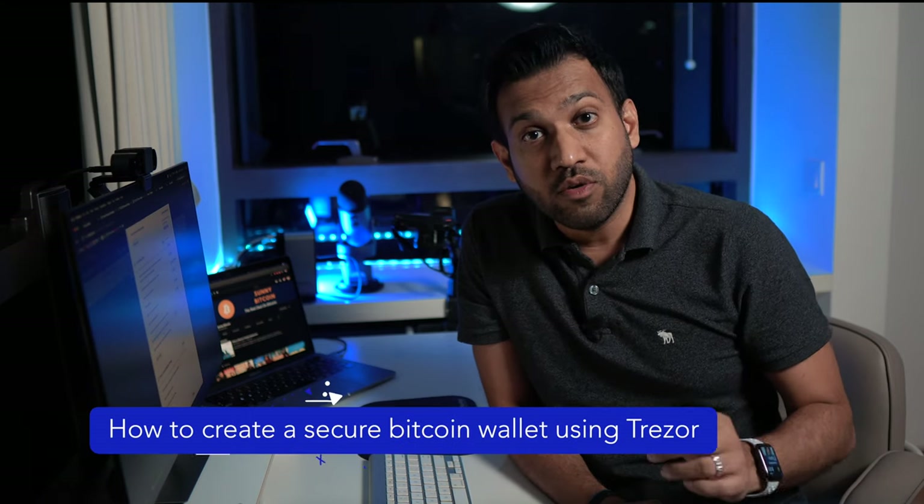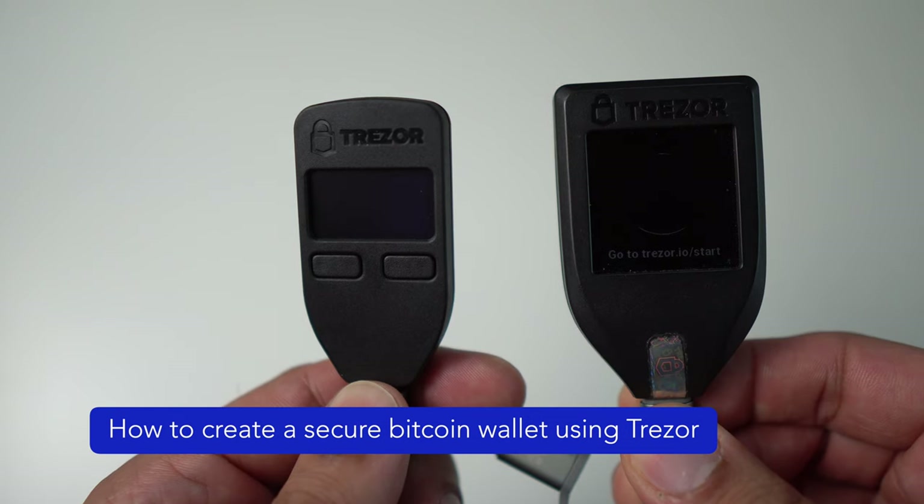I'm going to show you one of the best ways to create a Bitcoin wallet using a hardware device called Trezor. A Bitcoin wallet powered by Trezor is very easy to create and manage, but best of all, with a few simple steps you can ensure that all your Bitcoins are truly secure and completely in your control. For most of you this will be the only Bitcoin wallet you will need.